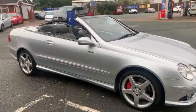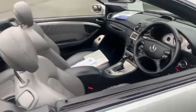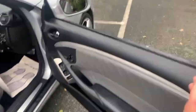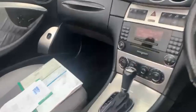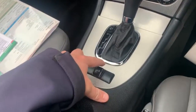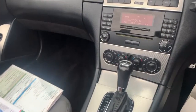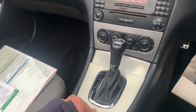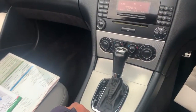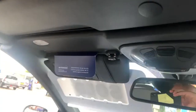What I'll do now is just go inside and shut the roof, so number one we can show you how that works, and also you can get an idea of the condition of the hood as well. So just bear with me a few seconds. Simple as the button there — it's a fully closing electric roof. There's nothing manually to be done at all.